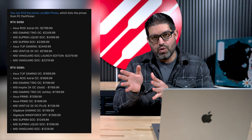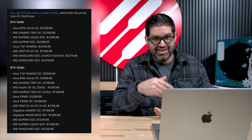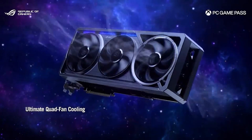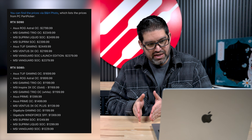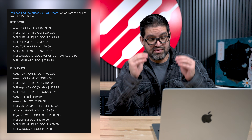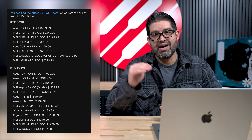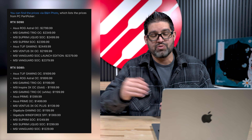As a bonus, there was also a leak for the 5080 series — the ROG Astral OC 5080 is listed at $1,899, and the Asus TUF Gaming OC 5080 is at $1,199. So the 5080 ranges from around $1,199 up to $1,899. For the 5090, you're looking at $1,999 for the Founders Edition up to $2,799 for the Astral — an $800 difference, which is insane.